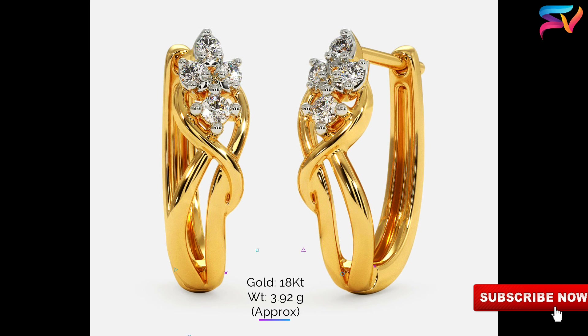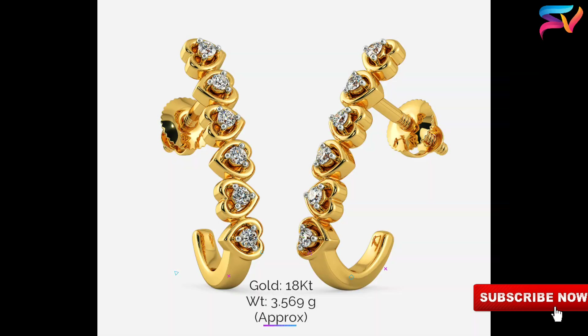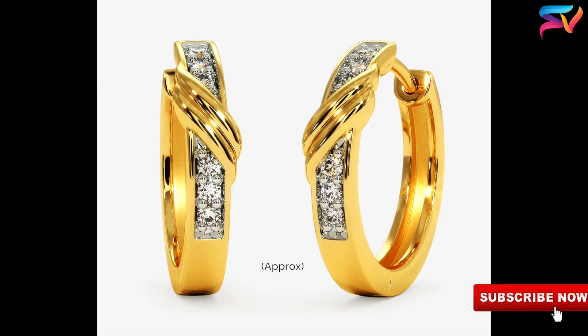These designs fit perfectly with your outfit, whether it may be ethnic wear, casual dresses, or party wear. Hoop earrings were a global trend not just now but from ancient times — many queens and even some kings used to wear hoop earrings. These are part of traditional jewelry in many civilizations.